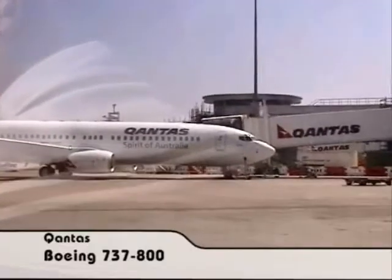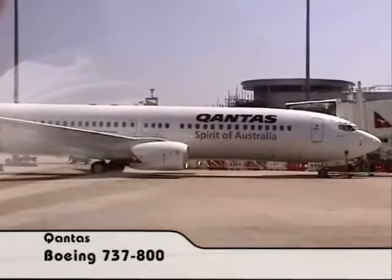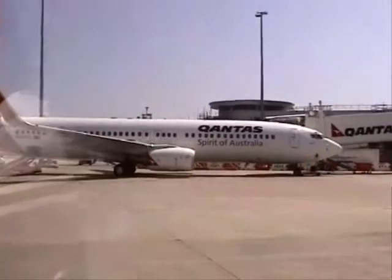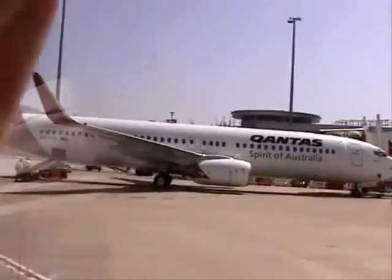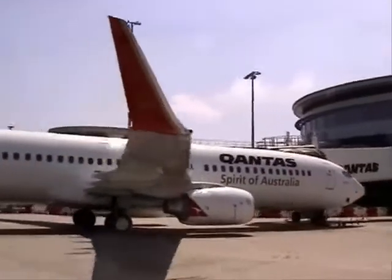Last year Sydney Airport was ranked as about the 42nd busiest airport in the world. Our 26 million passengers last year compares to Atlanta Airport, who had 81 million passengers through their doors as the world's busiest airport for passengers.